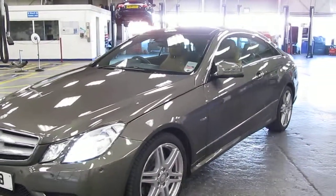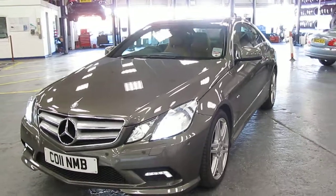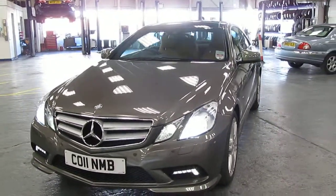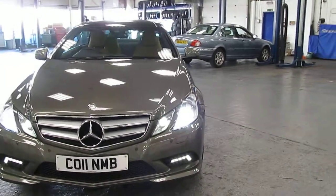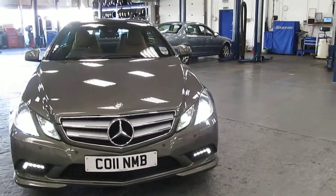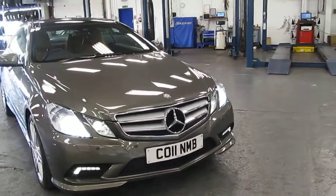In terms of specification, it comes with leather sports seats, AMG wheels, mats and body kits, full command, panoramic roof, electric seats, and indeed it's fitted with a tracker.